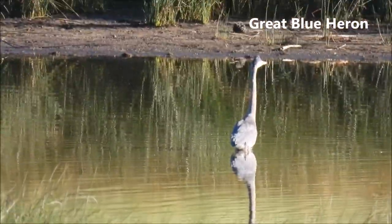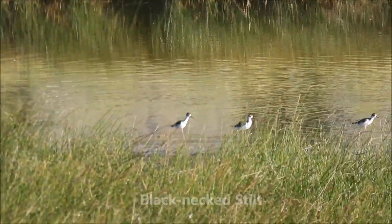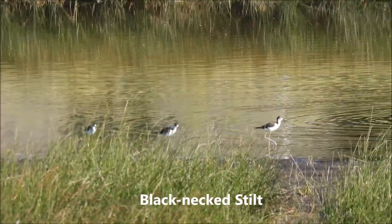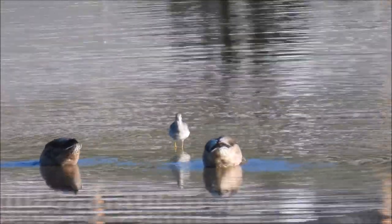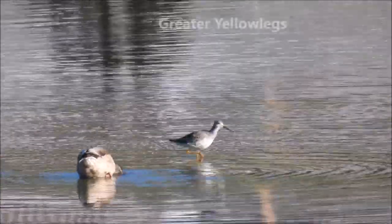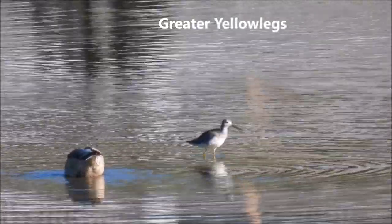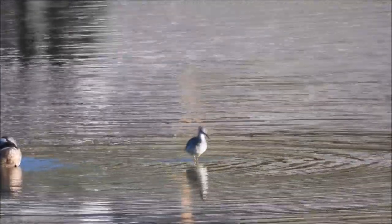The great blue heron. Black-necked stilts. That sandpiper-looking bird — I thought that was a spotted sandpiper, but after looking at Merlin, I believe it's a greater yellowlegs.